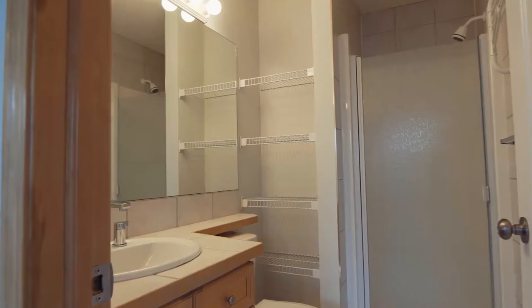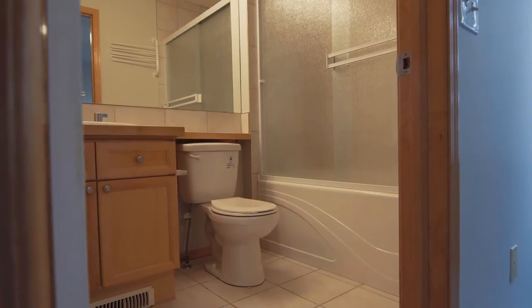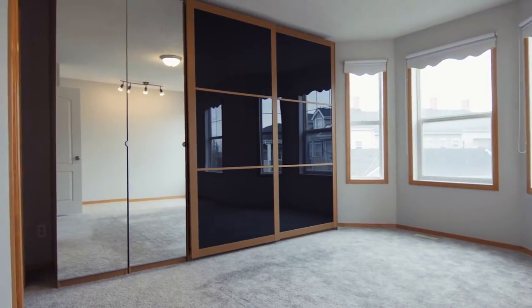With two full en-suites, you can decide which master bedroom best suits your morning routine. Beautiful bright bay windows allow plenty of natural light.